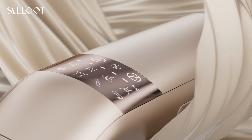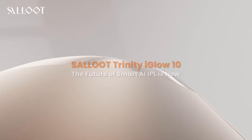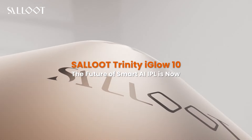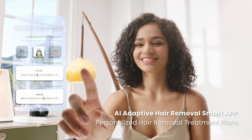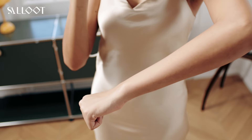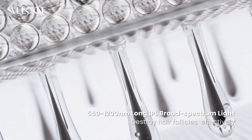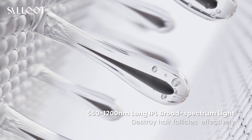Making it 87% more efficient than single pulse devices. This device doesn't just work — it's smart. Thanks to the AI adaptive hair removal smart app, you'll get personalized recommendations based on your skin tone, hair color, and treatment area. The app even tracks your progress and gives you real-time feedback to make sure every treatment counts.